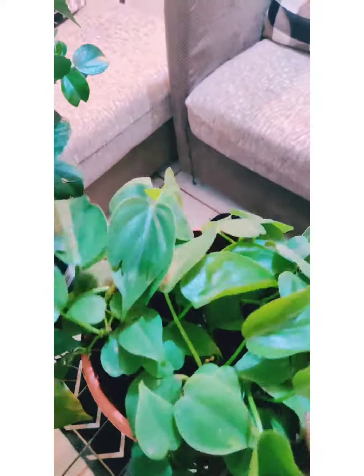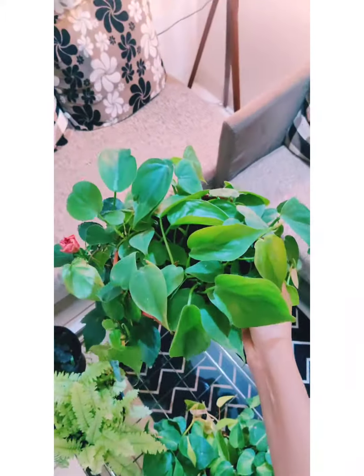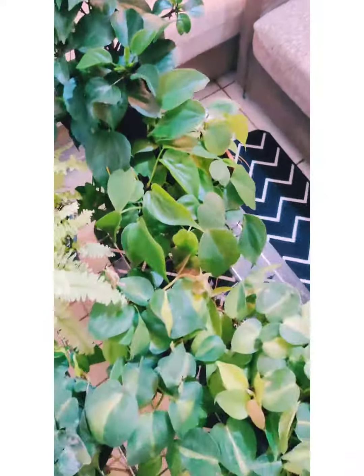The next one I bought is this Philodendron and I am pretty happy with the buy. As you can see, it is a very full plant and it is in really good condition right now.